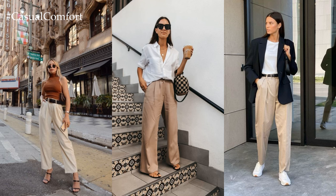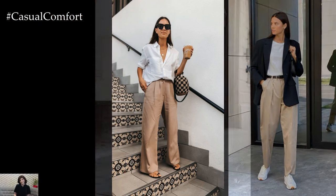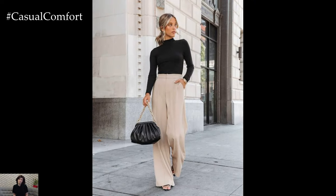The understated elegance of beige, combined with the tailored silhouette of chic pants, creates a foundation for a myriad of stylish ensembles.